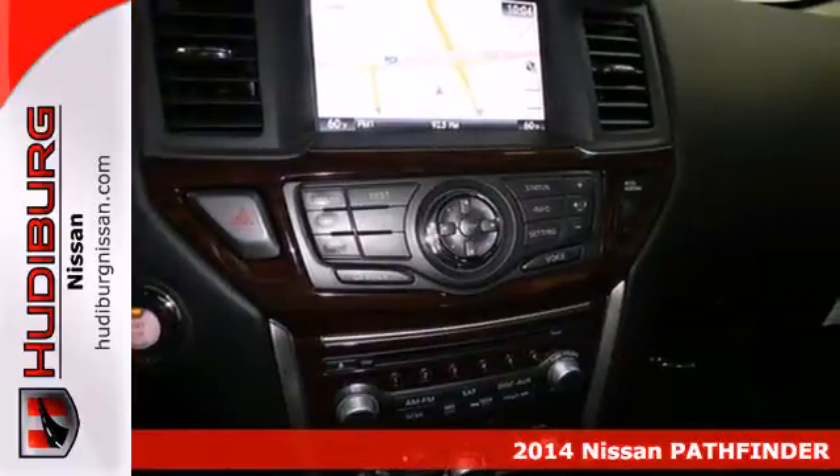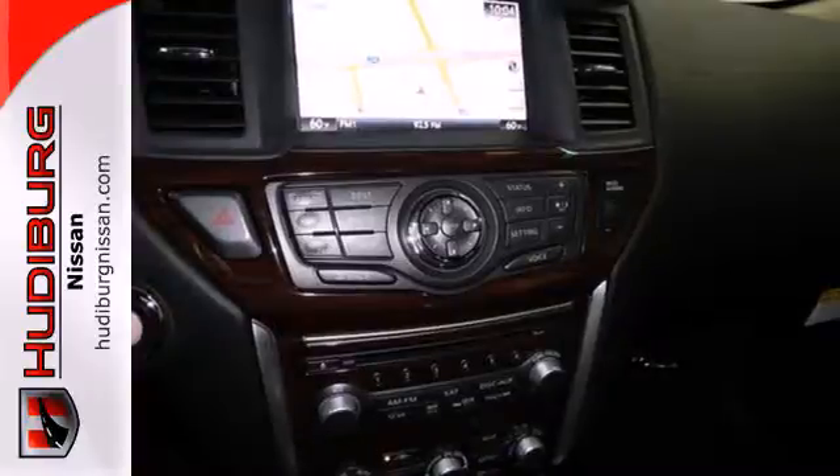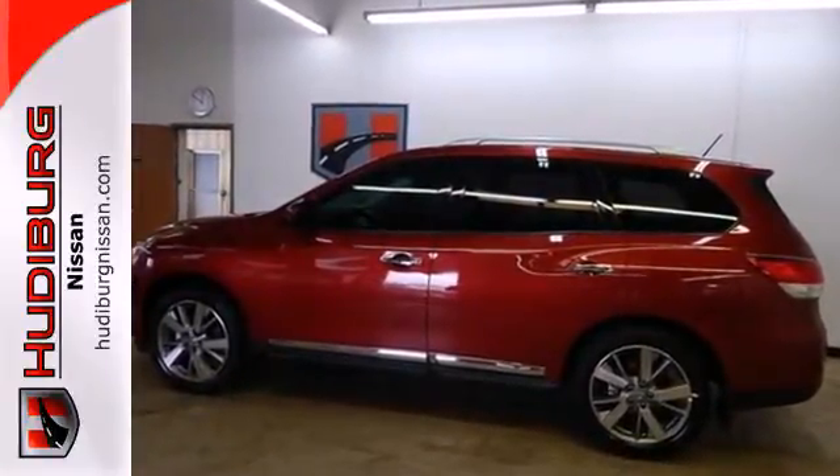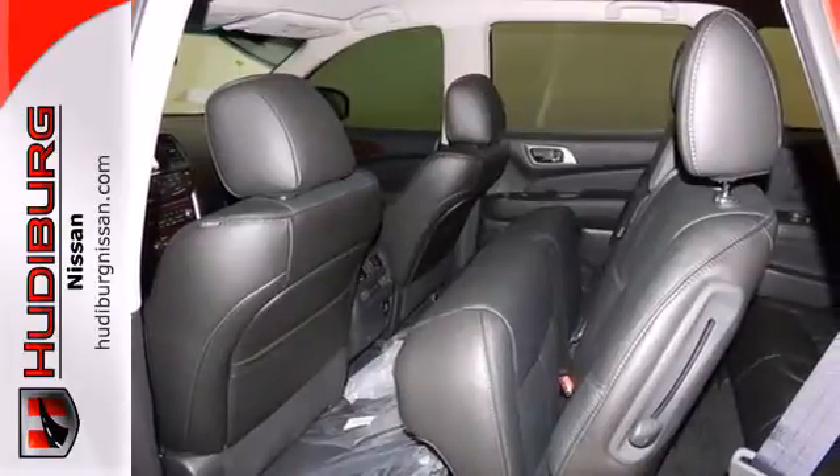It's built with lightweight components to maximize fuel efficiency. Furthermore, the Pathfinder shows its intelligence with the X-Tronic continuously variable transmission and advanced airbag system.